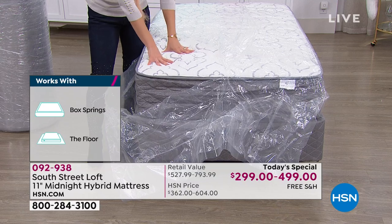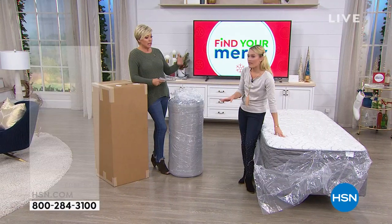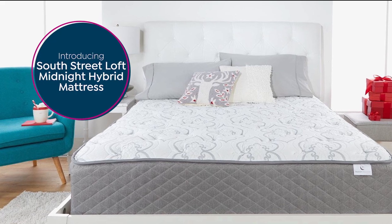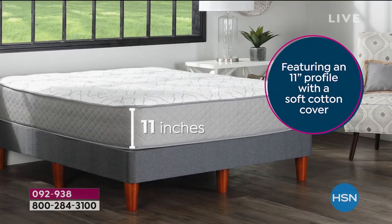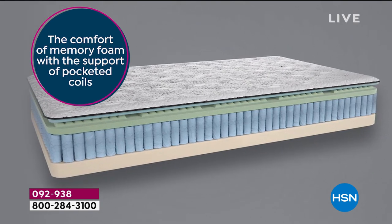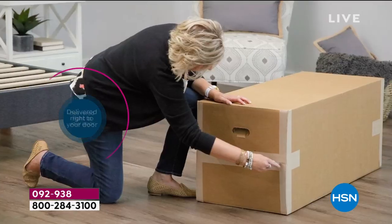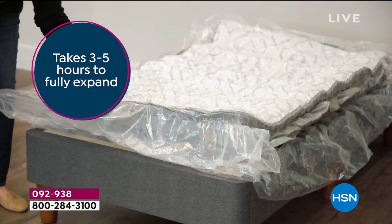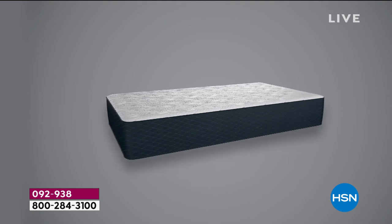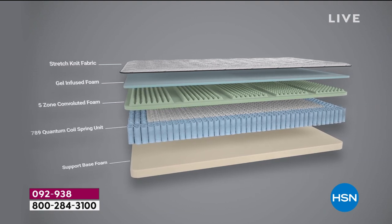Remember, this is not an inflatable mattress — this is not one of those thin mattresses on rolling cots. It's an 11-inch hybrid mattress. If you want to search around, you're going to see this is the latest in the world of mattresses. We are launching it here today with South Street Loft. Mattresses are not inexpensive, so if you're looking for the best technology offers, a made-in-the-United-States purchase, and be able to save hundreds of dollars — even the most expensive mattress today, the Cal King, is $500.